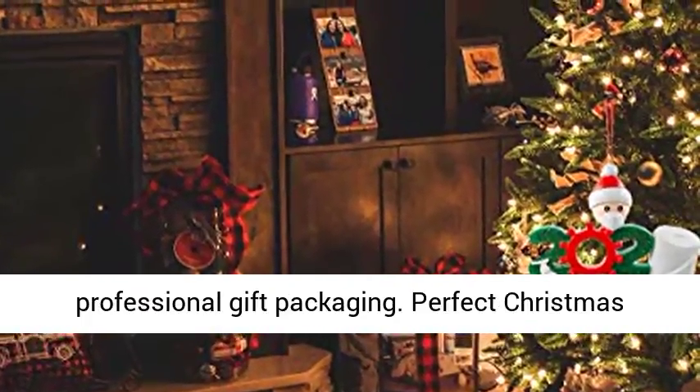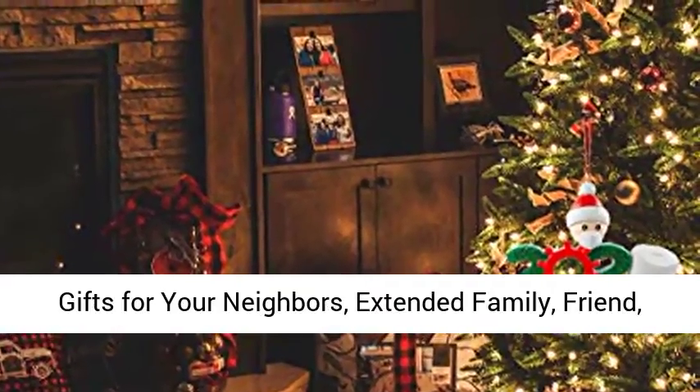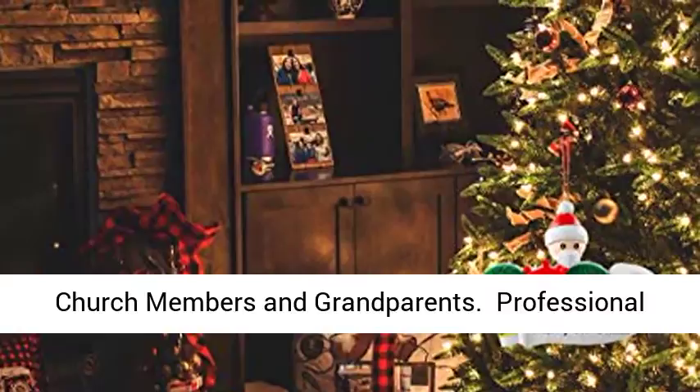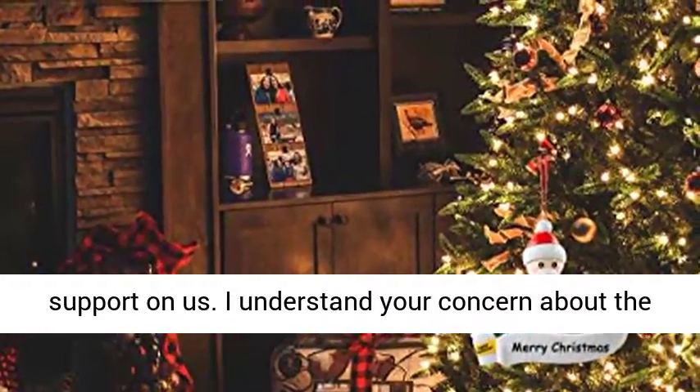Provides professional gift packaging. Perfect Christmas gifts for your neighbors, extended family, friends, church members, and grandparents.